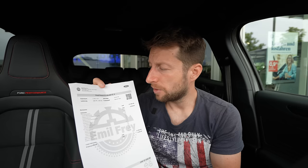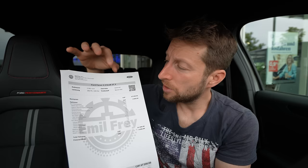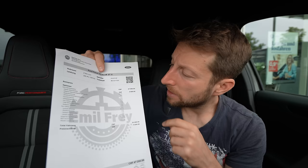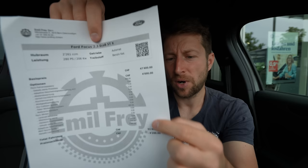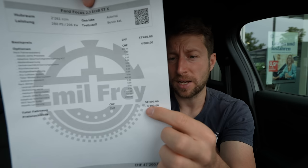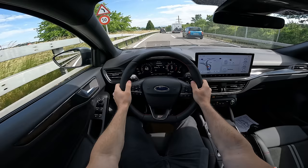The model I have with me is the Ford Focus STX, the most sporty version of the new Focus. It comes with a 2.3 liter EcoBoost engine. The starting price here in Switzerland is at least 47,400 francs. With all optional extras added — 4,000 francs — the price goes to 51,400 francs. But here at Emil Frey you have a 4,200 franc discount, so the final price will be 47,200 francs. A pretty good price in comparison with what Mercedes or BMW would offer in the same class.